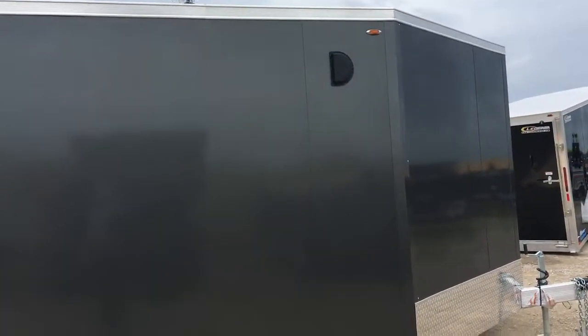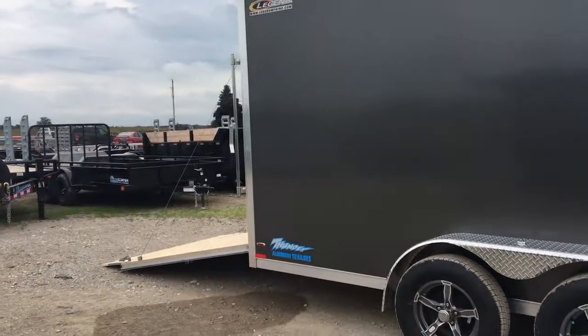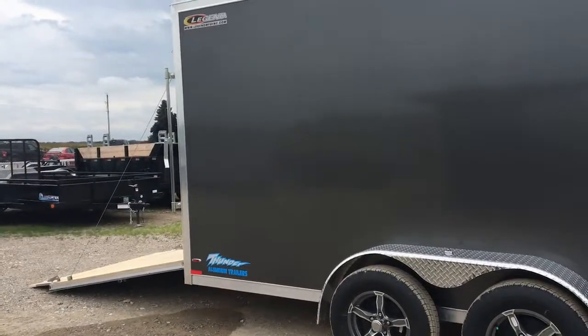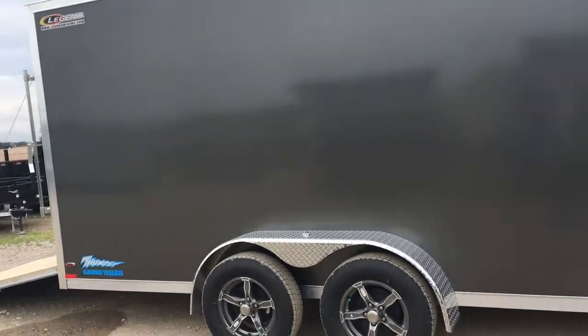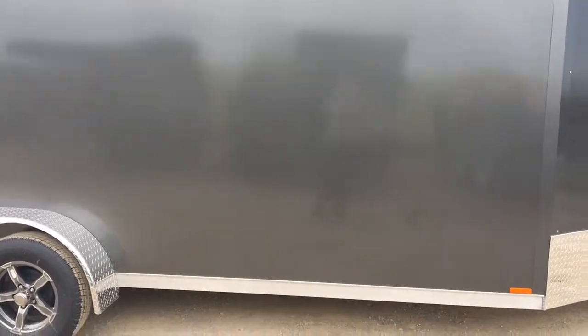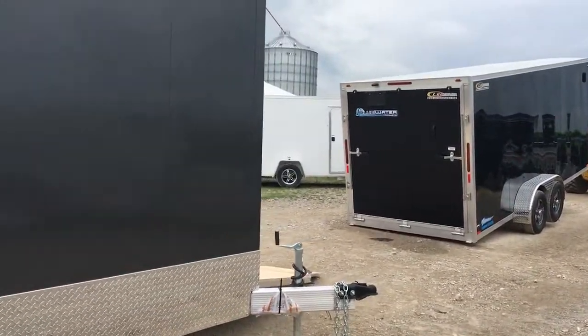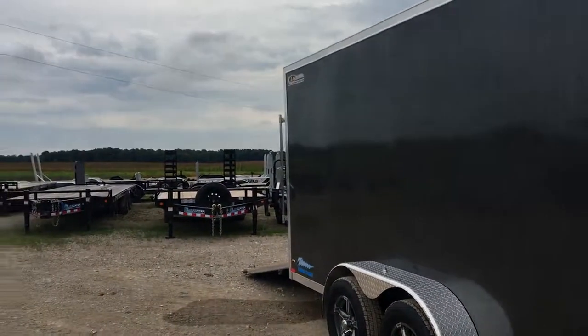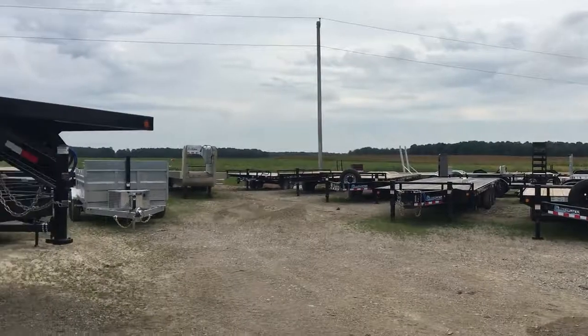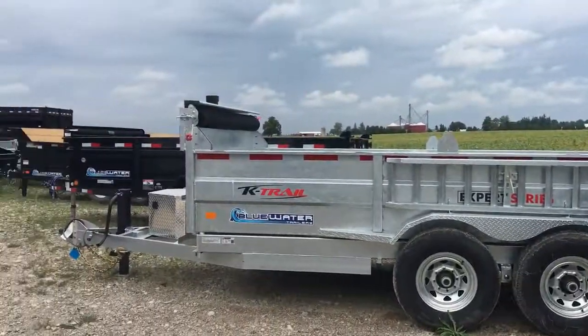So if you like what you see, give us a call here at Blue Water Trailers. Come on down to see us. We're open Monday to Friday, 8 till 5, Saturday 9 till 1. We offer financing, leasing, personal loans, as well as delivery. And if this isn't exactly what you're looking for, give us a call. Because here at Blue Water Trailers, we do have acres and acres of trailers. Hope to see you soon.